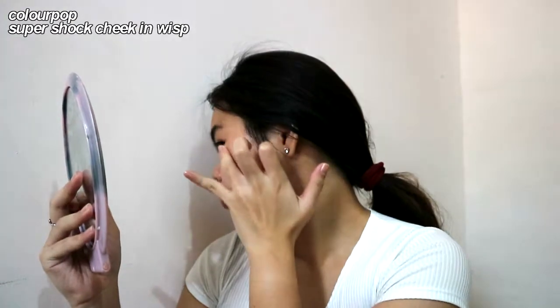Next I take my highlighter from ColourPop in the shade Wisp. I'm going to put it on my nose, cheekbones, inner corners, eyelids, and cupid's bow because I want them to pop and I want to look shiny — I don't want to look flat when I'm already flat anyway.